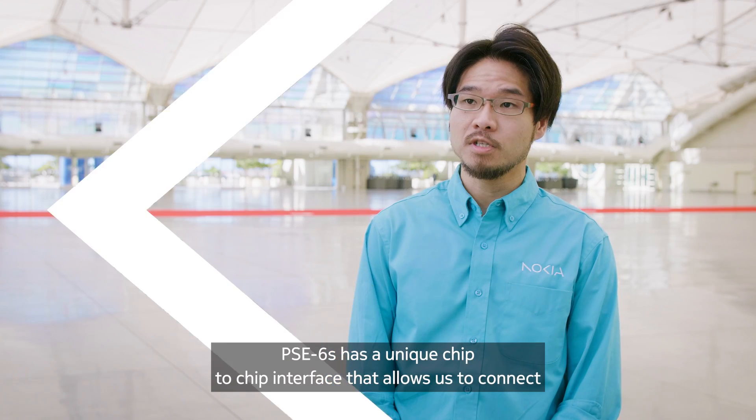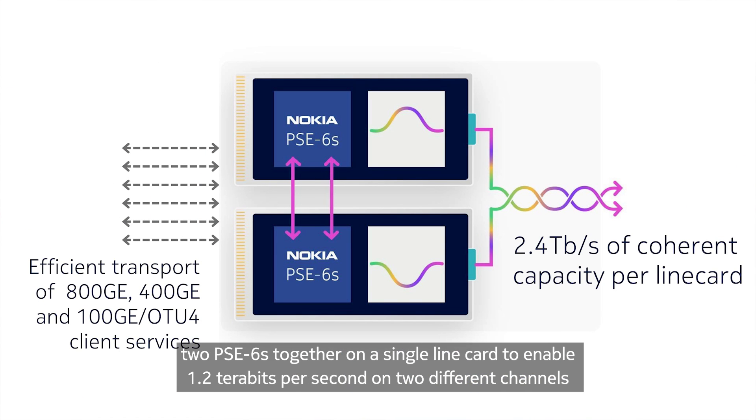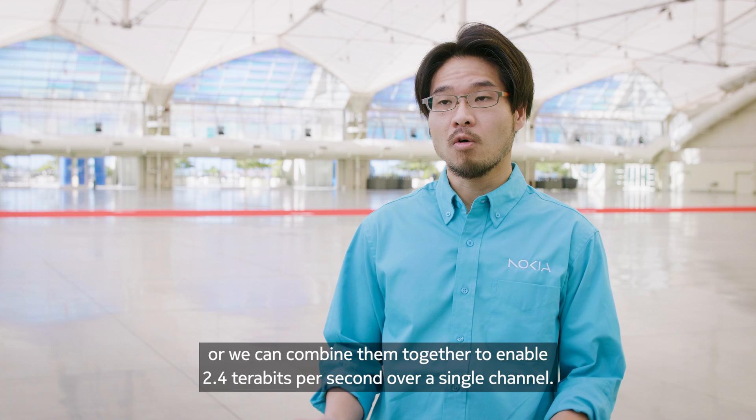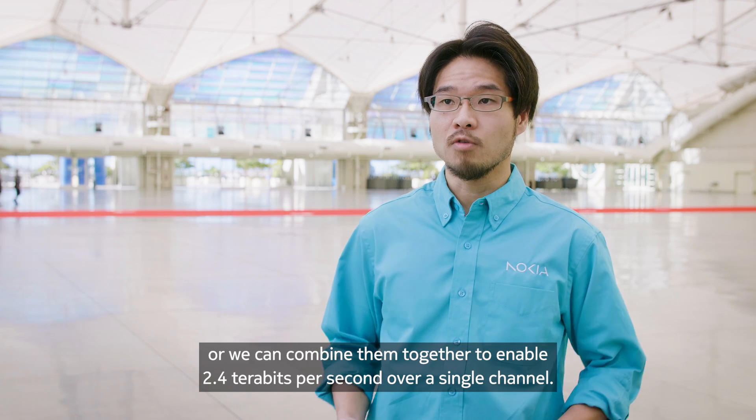PSE 6S has a unique chip-to-chip interface that allows us to connect two PSE 6S's together on a single line card to enable 1.2 terabits per second on two different channels, or we can combine them together to enable 2.4 terabits per second over a single channel.